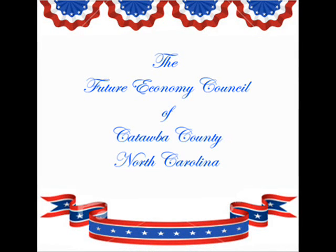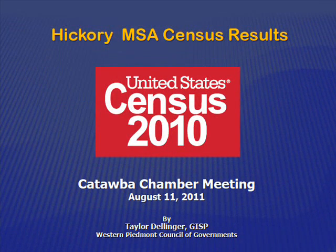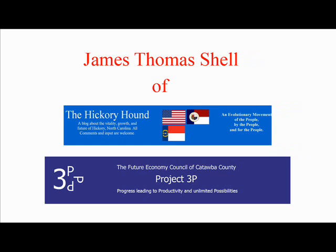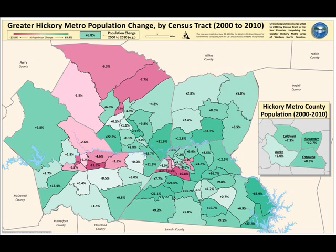Let's talk a little bit about the red areas. You can see there are three pockets of red areas. The first one is right in here — that's Hickory between Highway 70 and Highland Avenue. In those areas, we've seen a population drop of 10% or more.